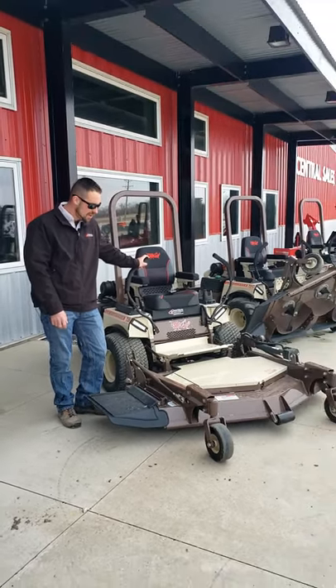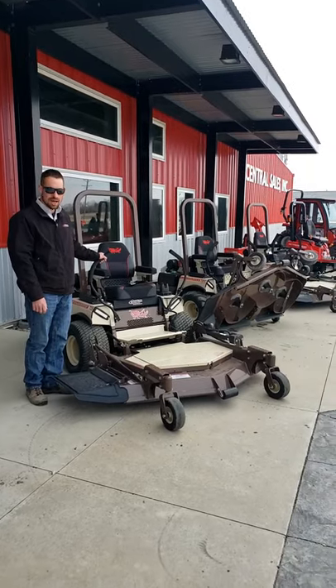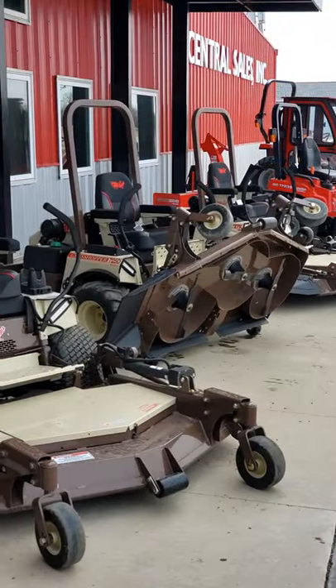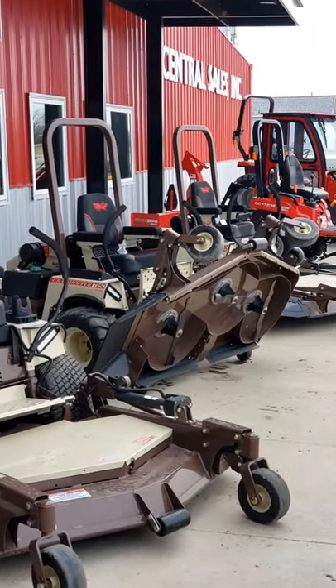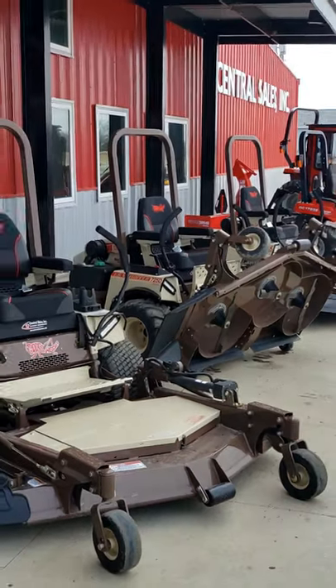We got various models. If you haven't read or seen about a grasshopper before, you can see it's a front deck with electric lift. So for easy access to sharpen your blades, change your blades, get the grass cleaned out from underneath. That's also all electric height adjustment as well.